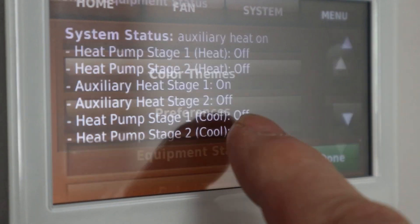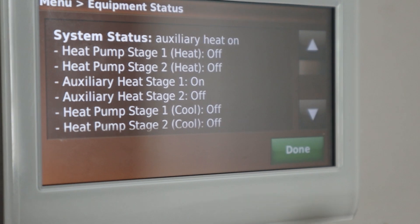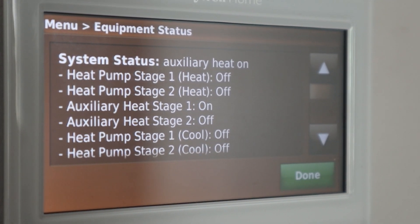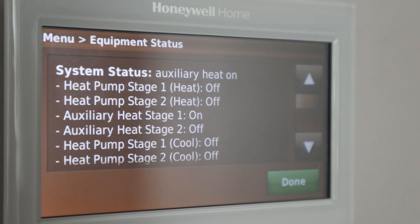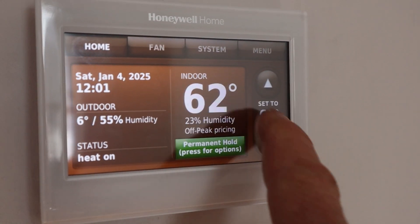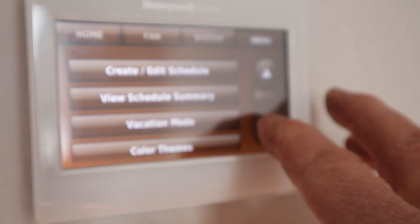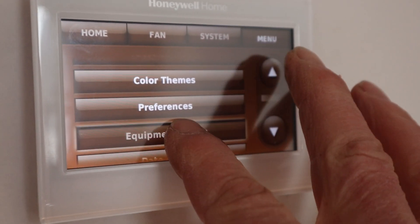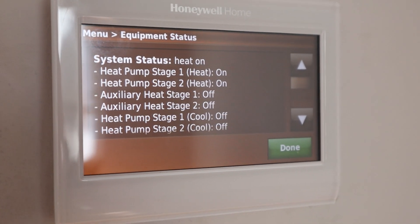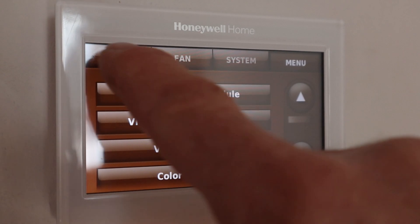The furnace was just running, but let's switch it over and see if it can heat up with just the heat pump on a basically zero degree day. You can see it's six degrees outside. I just set it to 66, which caused the second stage of the heat pump to kick on. So now we're heat pump only at six degrees Fahrenheit.